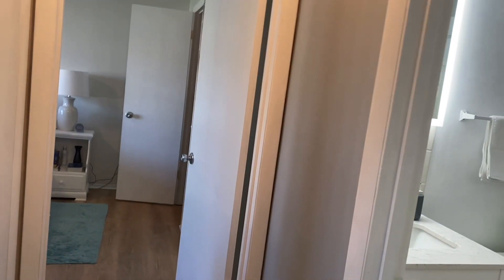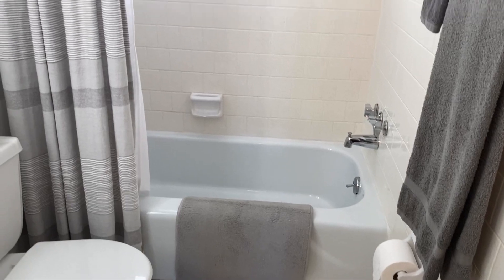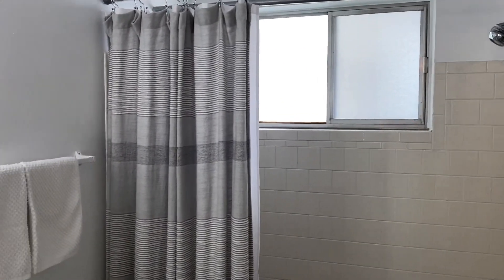Coming across, here's your guest bath — white tile flooring, slider window, updated vanity and mirror.